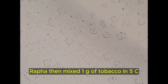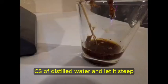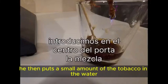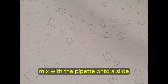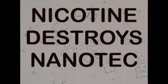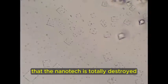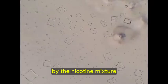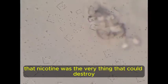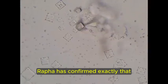Rafa then mixed one gram of tobacco in five cc's of distilled water and let it steep. He then puts a small amount of the tobacco in the water mix with a pipette onto a slide on top of the dental anesthetic. You can now see that the nanotech is totally destroyed by the nicotine mixture. Dr. Brian Ardis stated that nicotine was the very thing that could destroy nanotechnology. Rafa has confirmed exactly that.